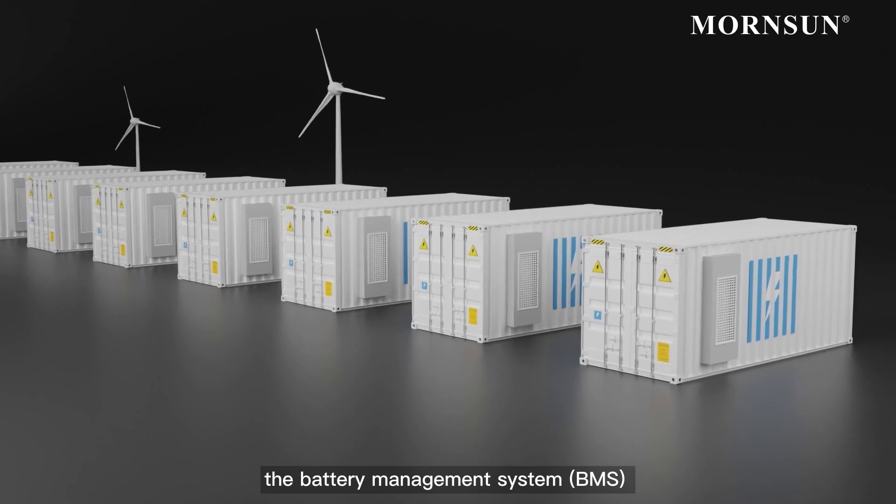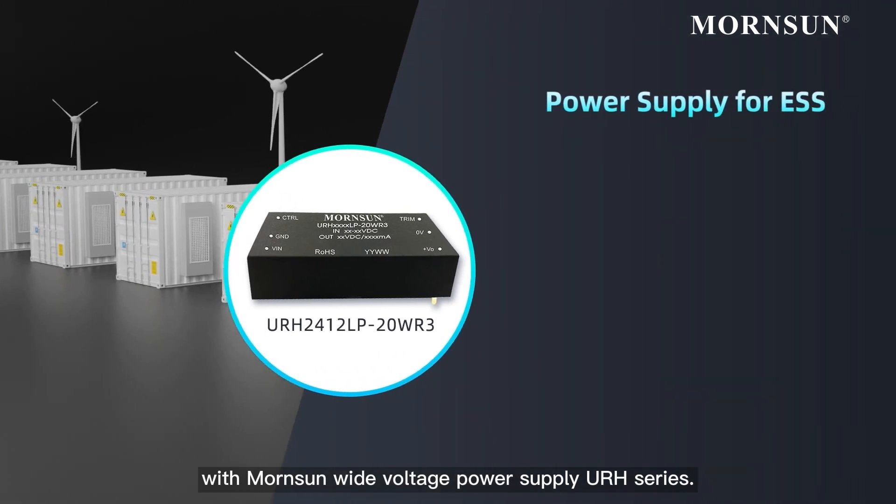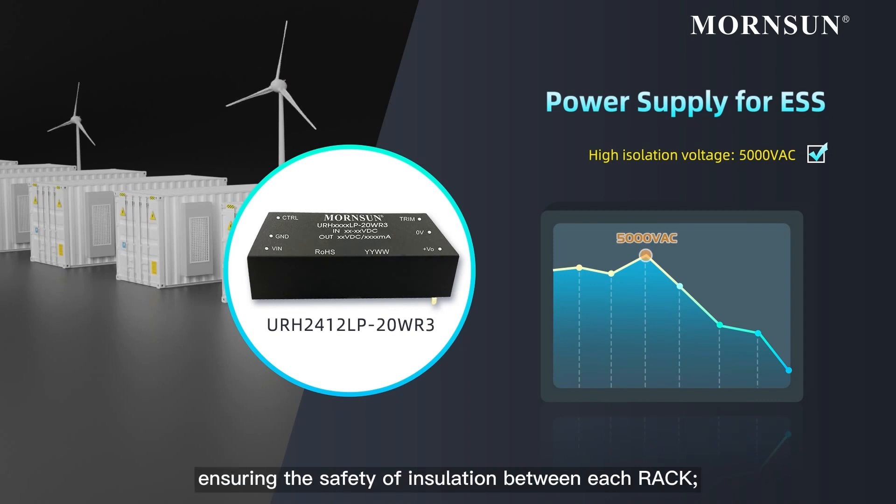For energy storage, the battery management system monitors the status of the battery system and performs safety management, which can be done with MornSun's Wide Voltage Power Supply URH series. This series' isolation voltage is up to 5000 volts, ensuring the safety of insulation between each rack,